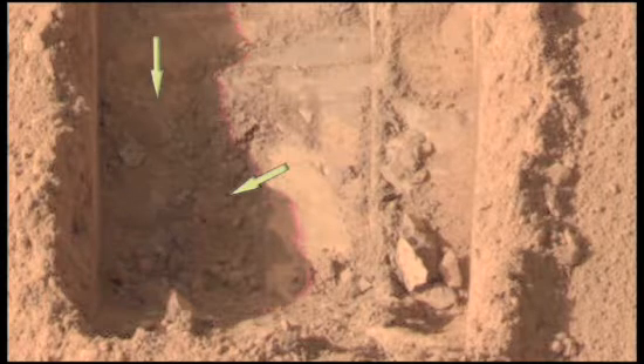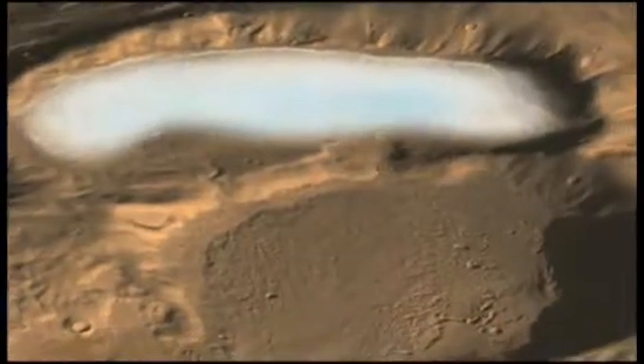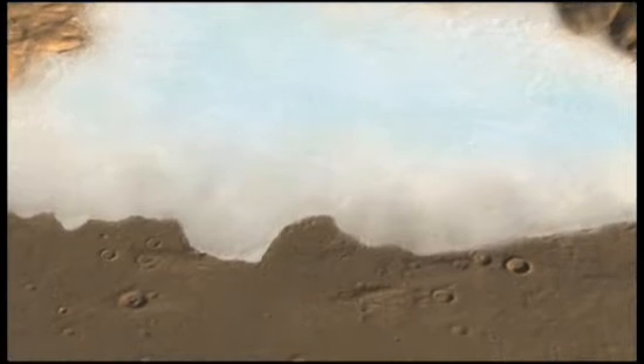The mission's managers instructed the robot to conduct a simple experiment: reach out, dig a trench, then watch what happens. As expected, clumps of white stuff appeared. A couple of days later, it was gone — vaporized. That means it can't be salt, or frozen carbon dioxide, which is stable in the cold, dry temperatures of the Martian pole. So it had to be water — the first ever directly seen on Mars.